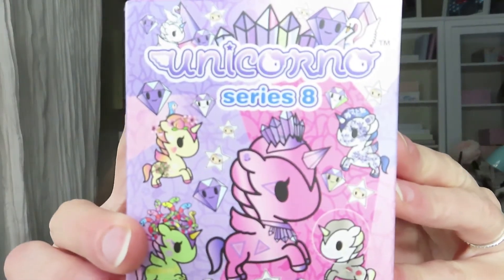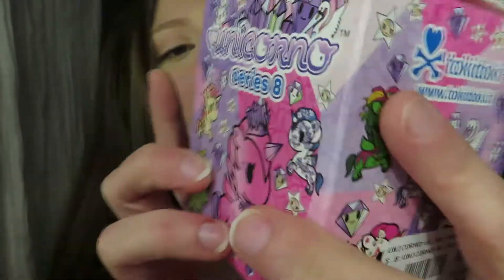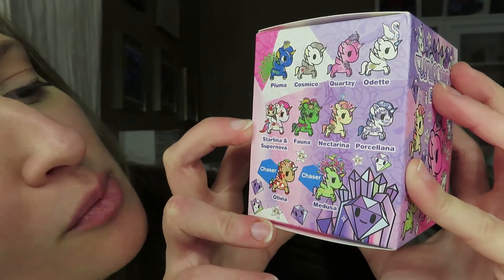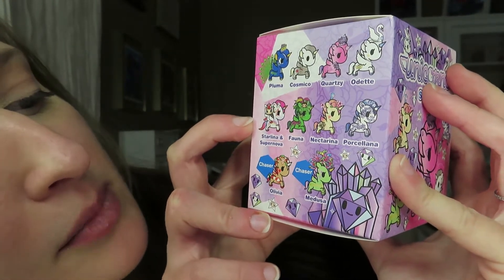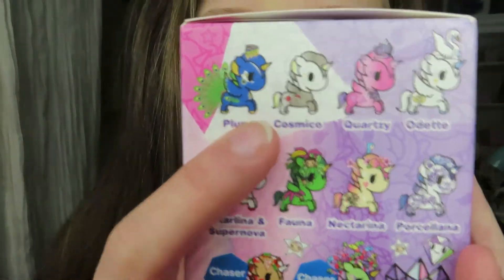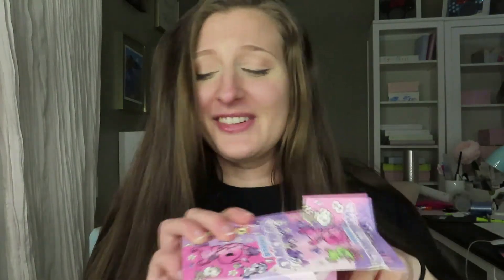Now we have the Unicorno Series 8. The characters you can get include Pluma, Cosmico, Quartzi, Odette, Starlina, Supernova Fauna, Nectarina, Porcelana, Olivia, and Medusa — who are the two chasers. Out of these I would really like Cosmico or Nectarina, those two are super duper cute. I cannot return these so hopefully I get the ones I want. These figures are a lot bigger than some of the older ones.